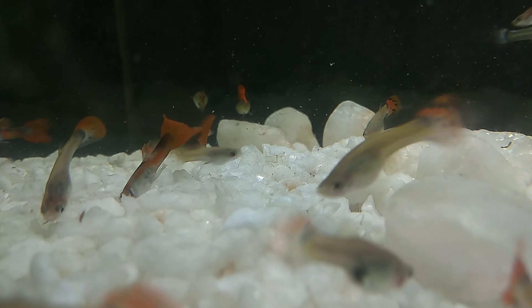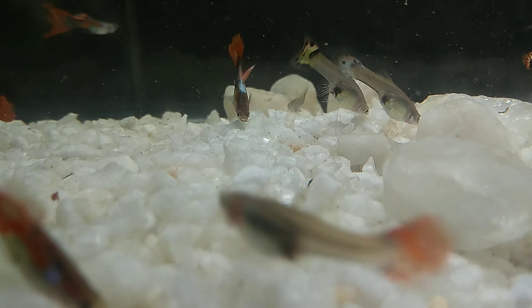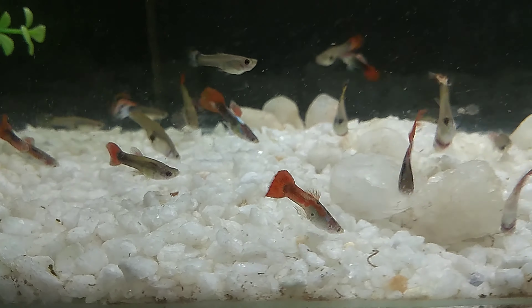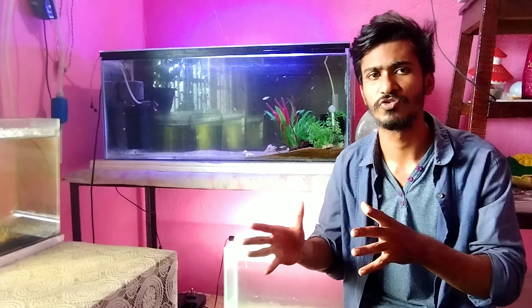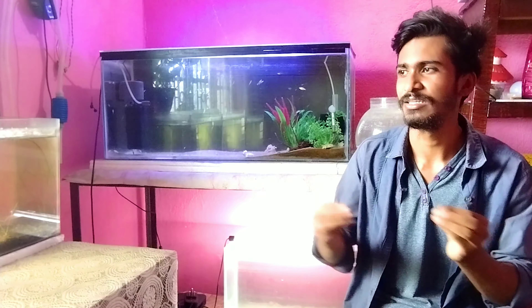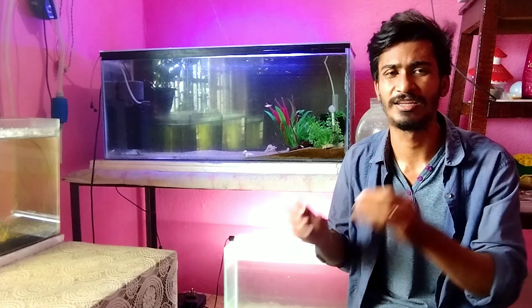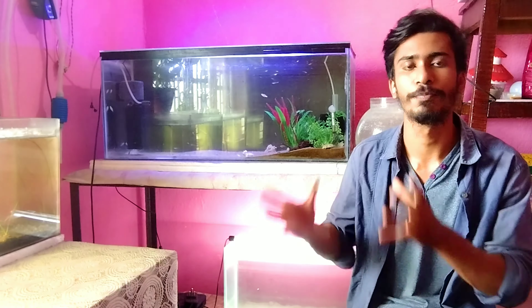When a guppy fish is pregnant and about to give birth, the belly size is the key indicator. The belly size becomes very huge. If the belly of the fish is huge and completely D-shaped, this means the fish will give birth soon. Many new hobbyists don't understand the main belly sign - they see other symptoms and think the fish is pregnant when it may not be.